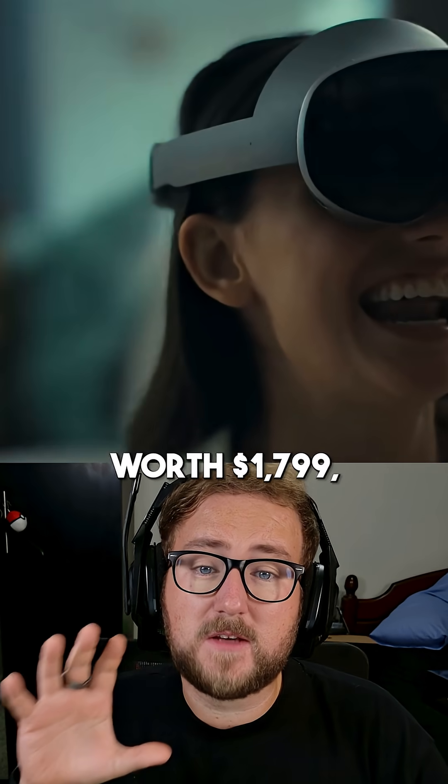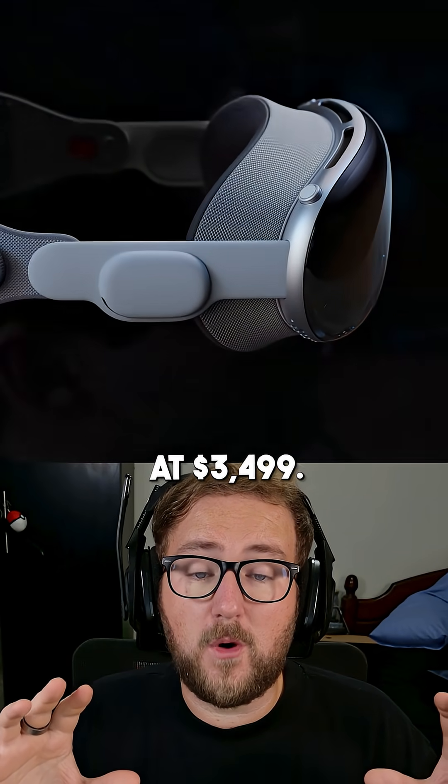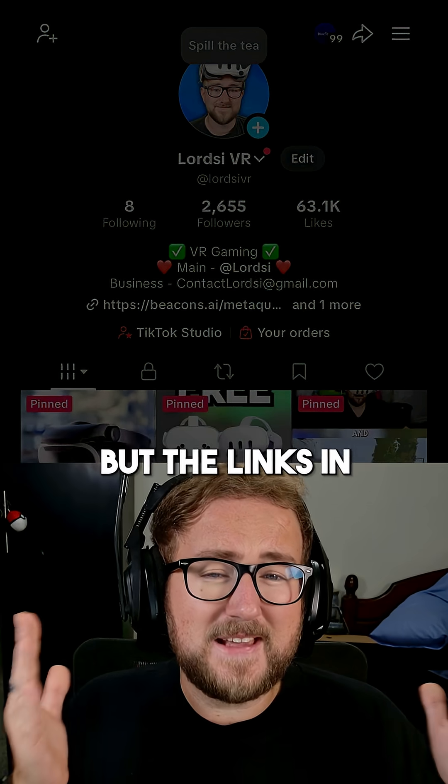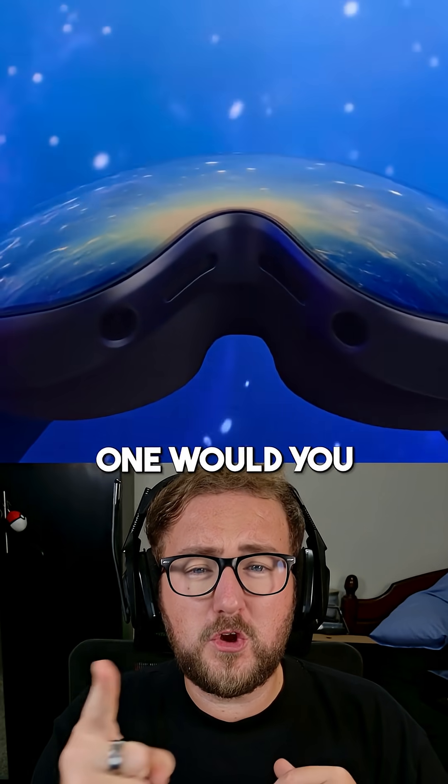The Galaxy XR is priced at $1,799, and the Vision Pro starts at $3,499 — though links in my bio get you a better discount. So the real question is: which one would you buy and why?